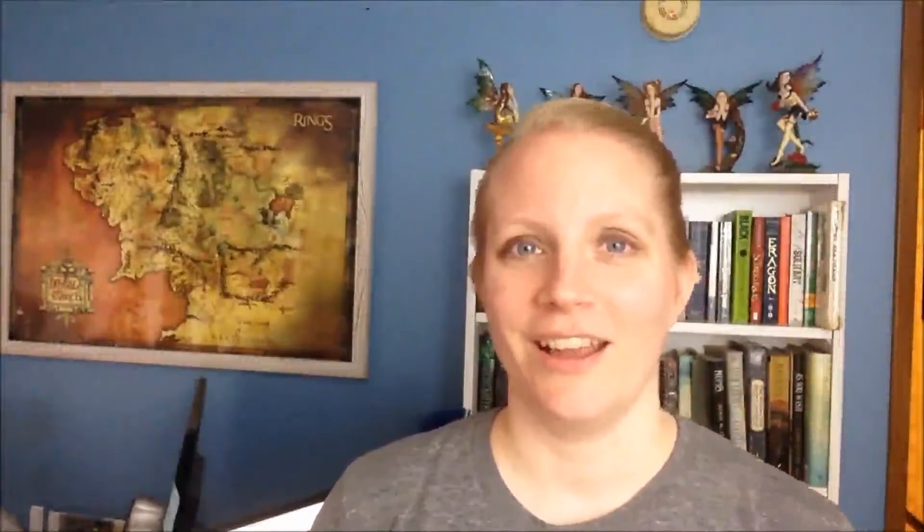You want to hook your reader. My good friend Shannon Didymore wrote the Angel Eyes trilogy and it's amazing — you must read it. She has a little sign next to her desk that says 'make them care,' and ever since I heard her tell me about that I loved it. I keep thinking about it — I need to get my own sign. That sign is so great because it's a reminder of the whole point of what we're doing as writers.